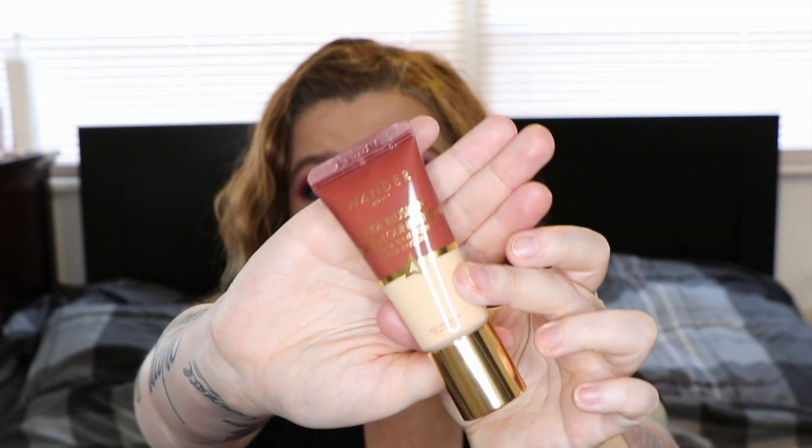A new one to my collection — I got this in my Ipsy Glam Bag Plus — is the Wander Beauty Nude Illusion Liquid Foundation. This is absolutely stunning. When I first put it on it looks fine, nothing to complain about, but as I go through the day and my natural moisture kicks in — I am a dry skin person — it seems to meld everything together and look absolutely stunning. I predict I will continue to buy this once it's gone.